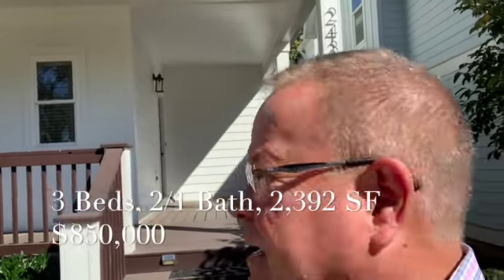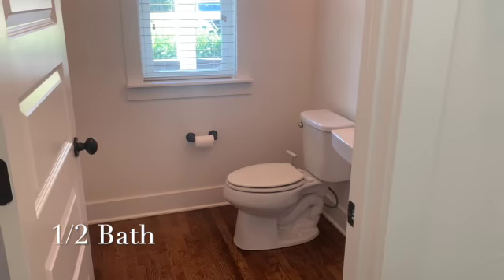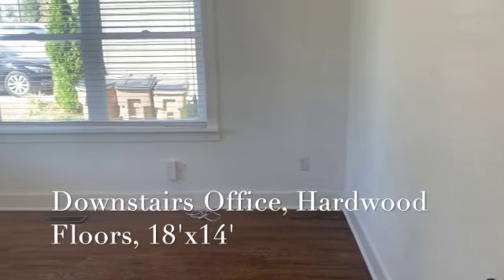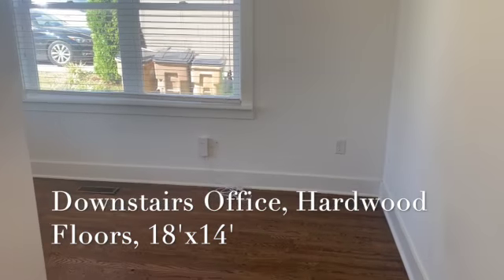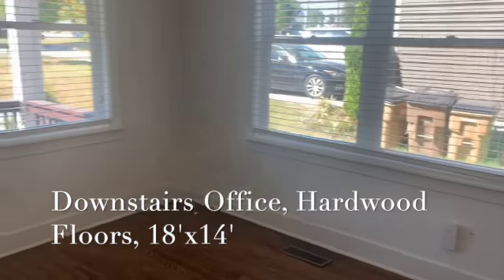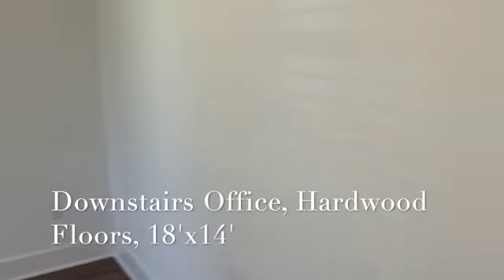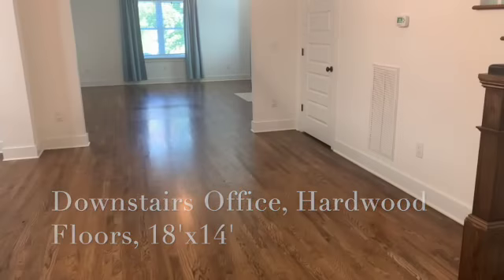Come on in. As you step in, we have a half bath over to the left at the front door. We have a nice spacious office right off the front, overlooking the front yard. This office measures 18 by 14.